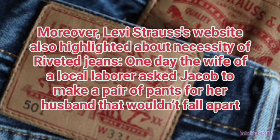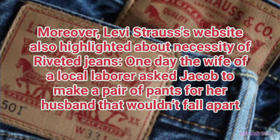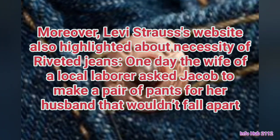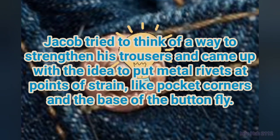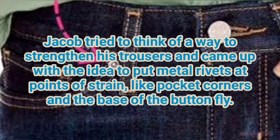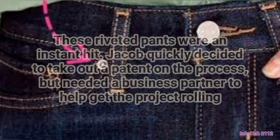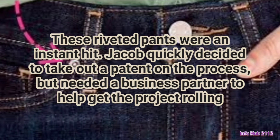Levi Strauss's website also highlighted the necessity of riveted jeans. One day, the wife of a local laborer asked Jacob to make a pair of pants for her husband that wouldn't fall apart. Jacob came up with the idea to put metal rivets at points of strain, like pocket corners and the base of the button fly. These riveted pants were an instant hit.